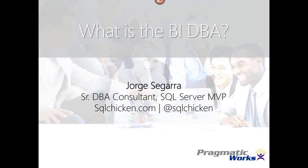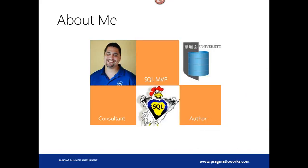Welcome to my session — it's a BIDBA. My name is Jorge Seguera. I'm a Senior DBA Consultant for Pragmatic Works. I'm also known online as SQL Chicken. You can find me on Twitter as SQL Chicken, and my blog is SQLChicken.com. I've also written a couple of books, and I founded a little program on my blog called SQL University that helps you learn SQL from the ground up.